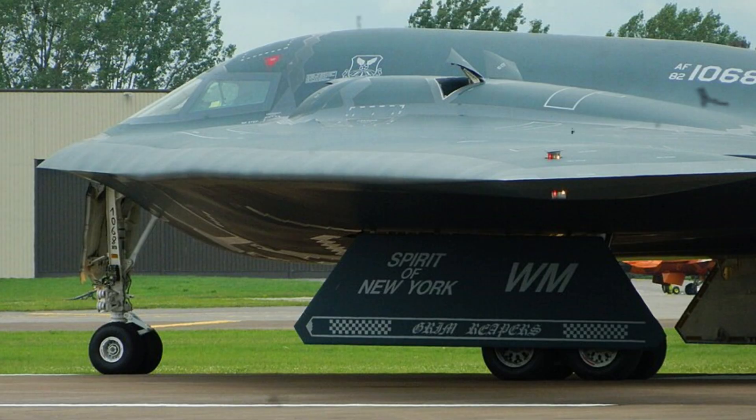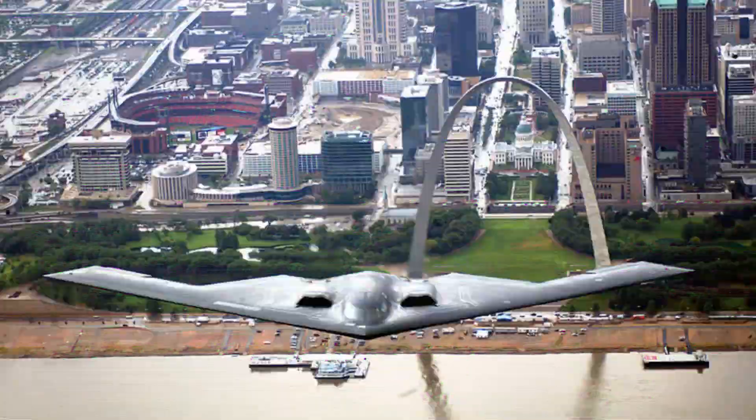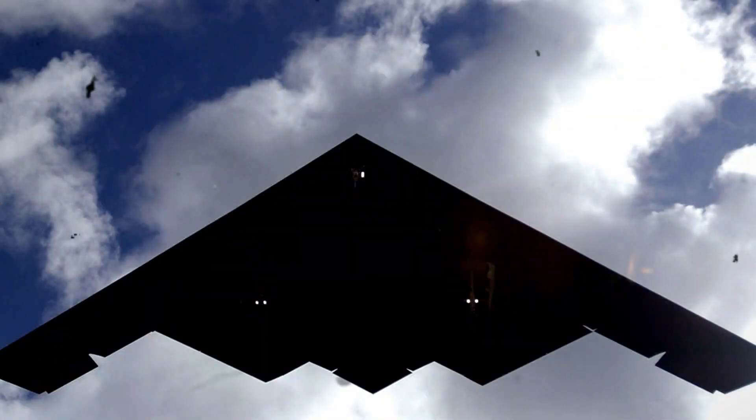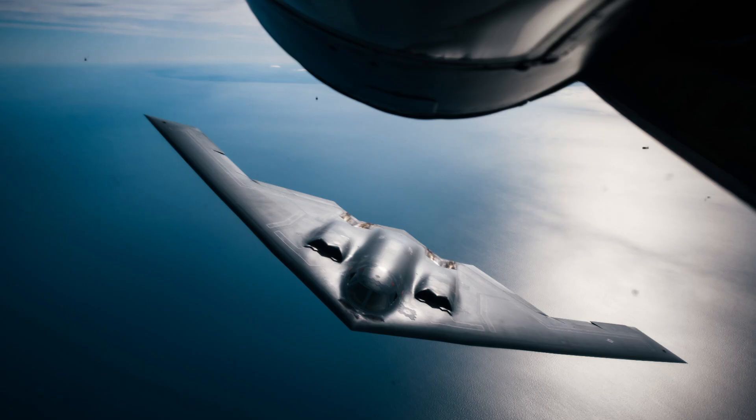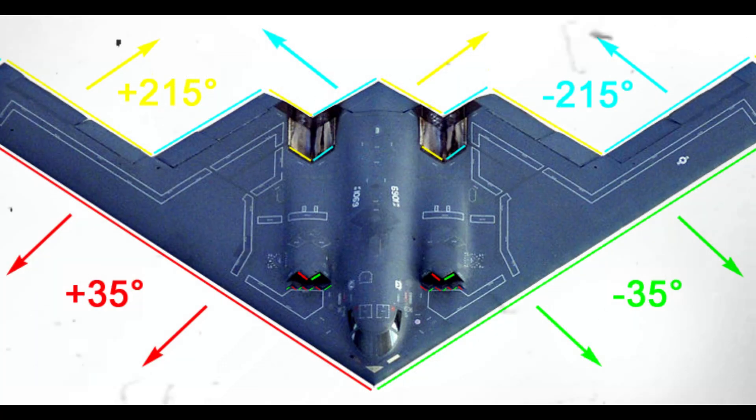On November 22, 1988, the first B-2 was rolled out of its hangar at Air Force Plant 42 in Palmdale, California, for public exhibition. It took off for the first time on July 17, 1989. Flight testing of the B-2's engineering, production, and development aircraft is conducted by the B-2 Combined Test Force at Air Force Flight Test Center, Edwards Air Force Base, California.